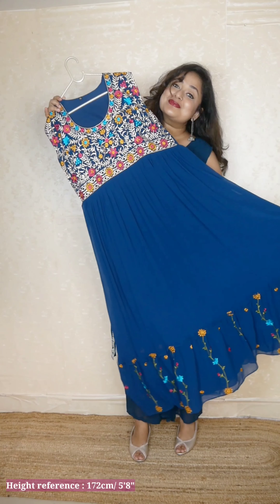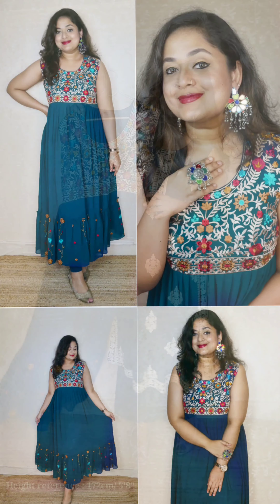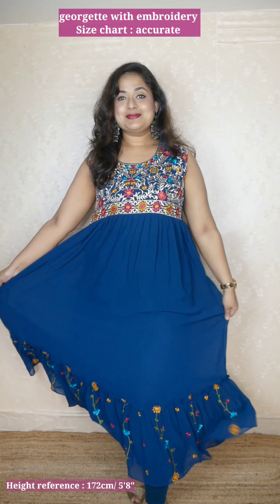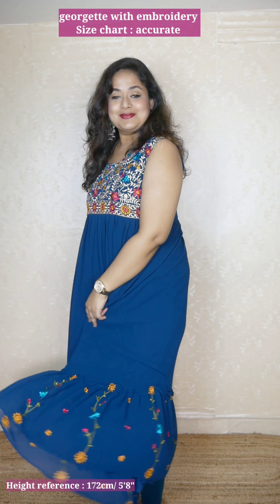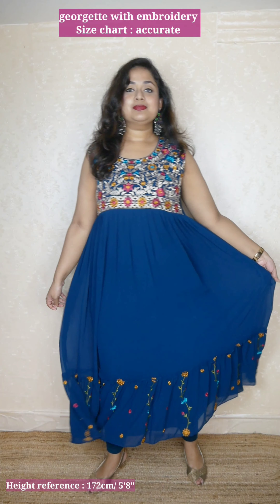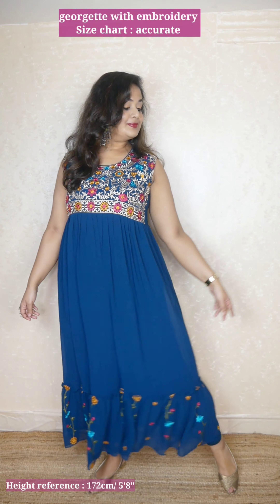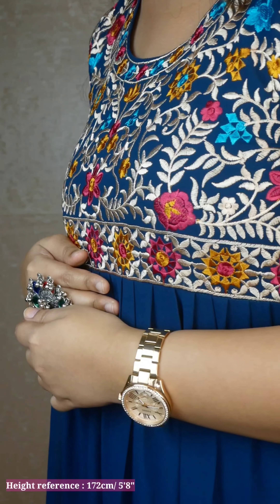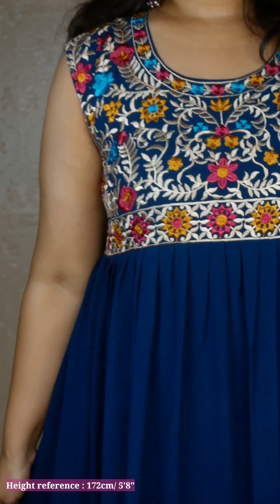So the first one is this gorgeous georgette gown — I really loved this one. It had just one picture and I wasn't even sure, but I thought let's go ahead and see. It has this beautiful embroidery going on on the chest area and as you can see, it's around the hem also. The fitting is really good and the stitch quality is also nice.